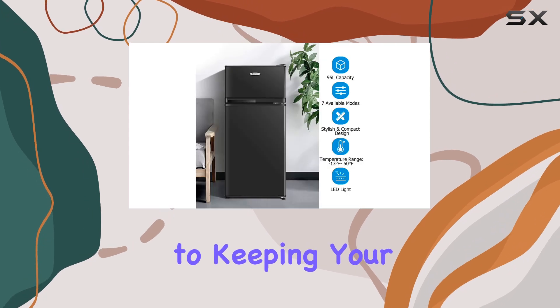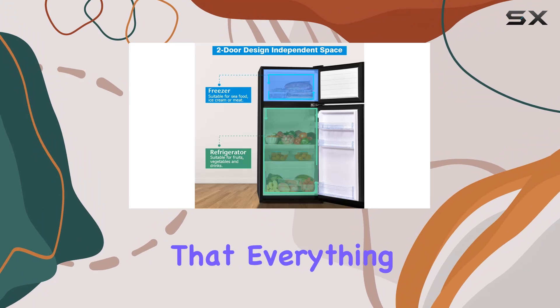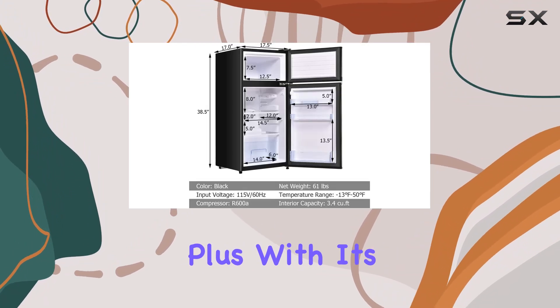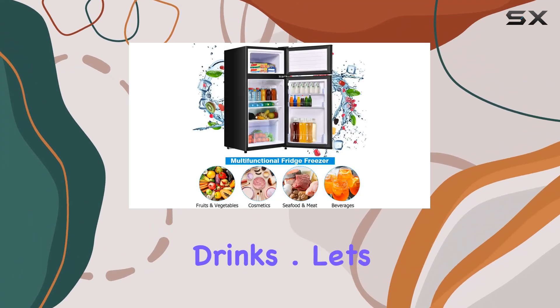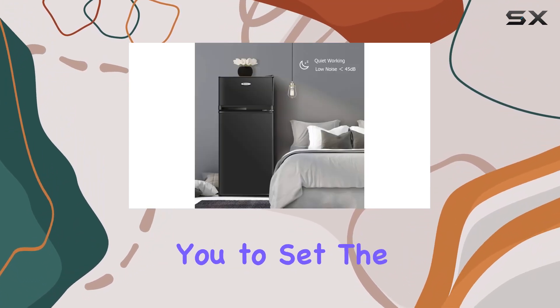Now on to performance — this refrigerator means business when it comes to keeping your food fresh. It cools quickly and evenly, ensuring that everything from your ice cream to your veggies stays perfectly chilled. Plus, with its separate freezer compartment and included ice tray, you'll always have ice on hand for those refreshing drinks.